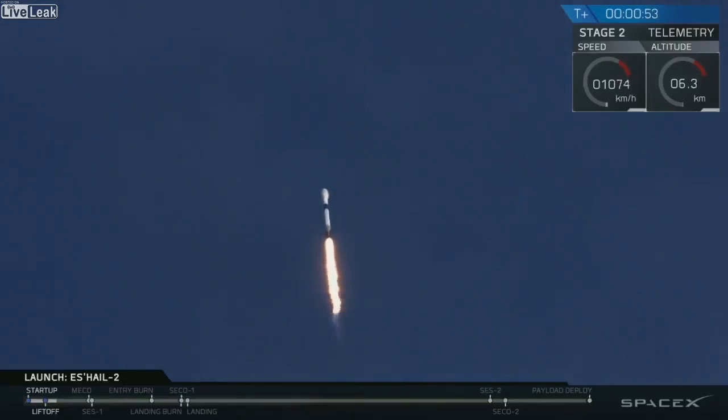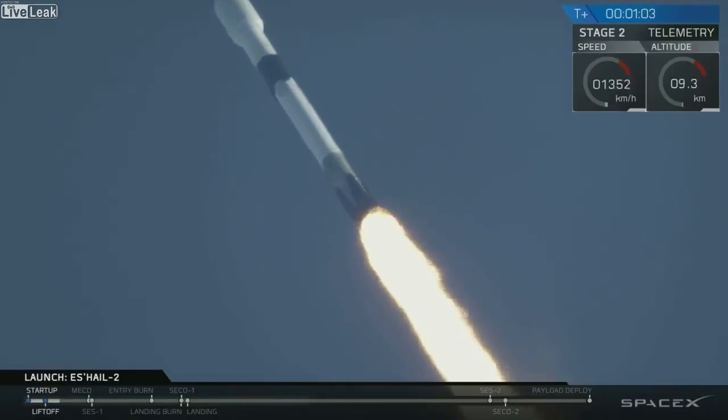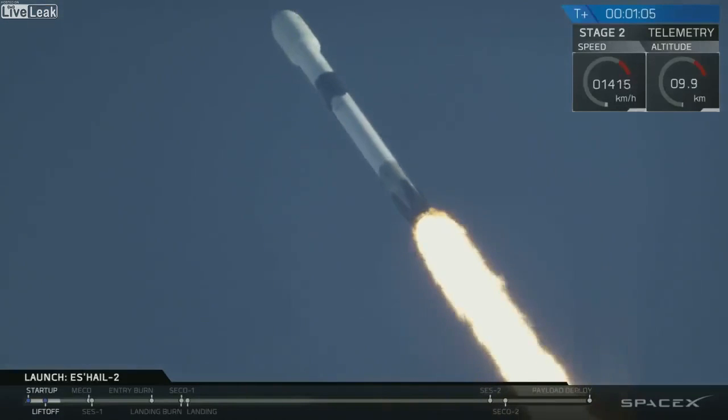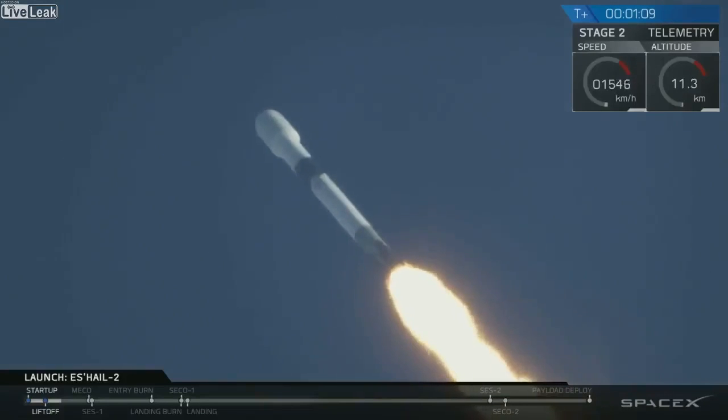We've had successful liftoff of the Falcon 9 vehicle as it carries SAIL-2, a communication satellite to geostationary transfer orbit. Now we've cleared the towers and we are ascending. The next major milestone as we come up is Max-Q — that maximum aerodynamic pressure that the vehicle will experience as it goes through the thicker parts of the atmosphere. As we get higher, the density of the atmosphere decreases and there's less and less load on the vehicle.